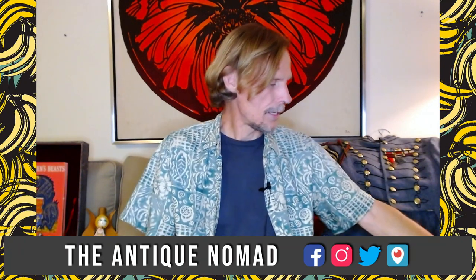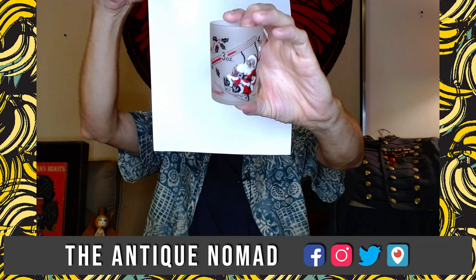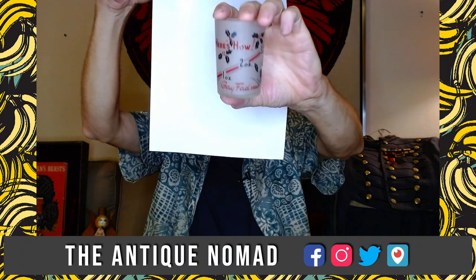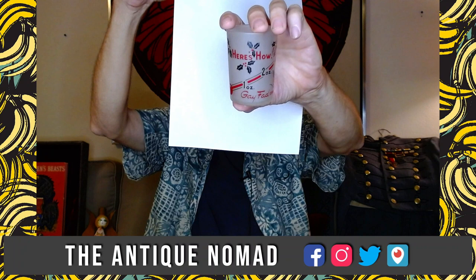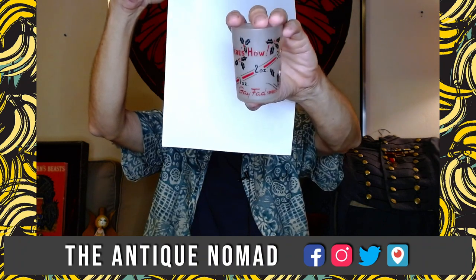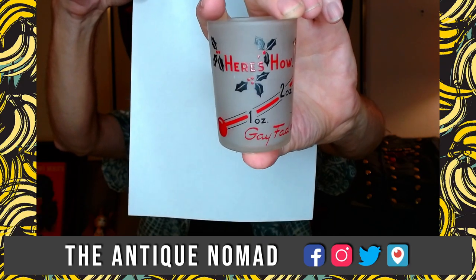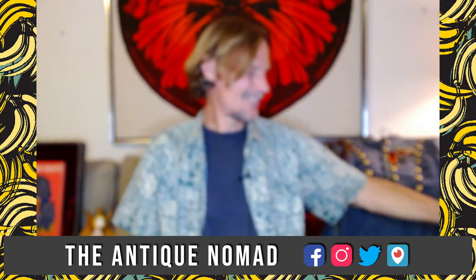The next item is a Santa Claus with a thermometer painted on a shot glass — actually a bar measure or jigger from the 1950s. The bottom says Gay Fad, which was a company out of Columbus, Ohio. They would buy glass from Libbey up in Toledo and other companies and paint it themselves with various designs, including fruit on Pyrex dishes. That studio was very popular in the 50s. This Santa is starting at $4.99 and will probably sell for $10 to $12.